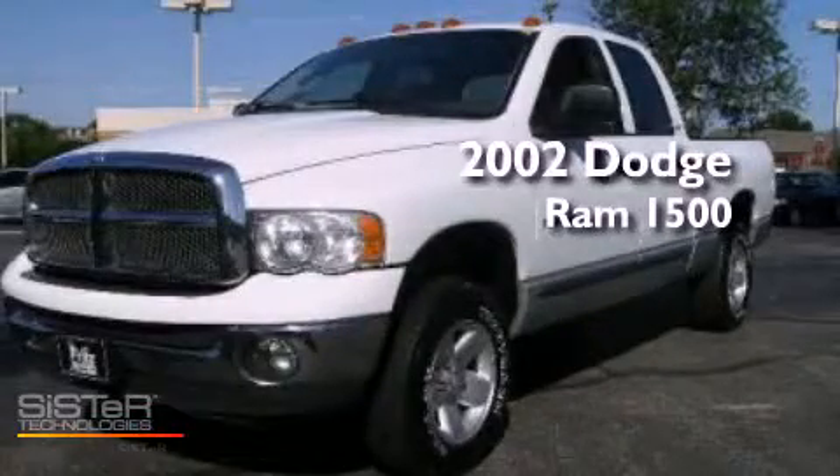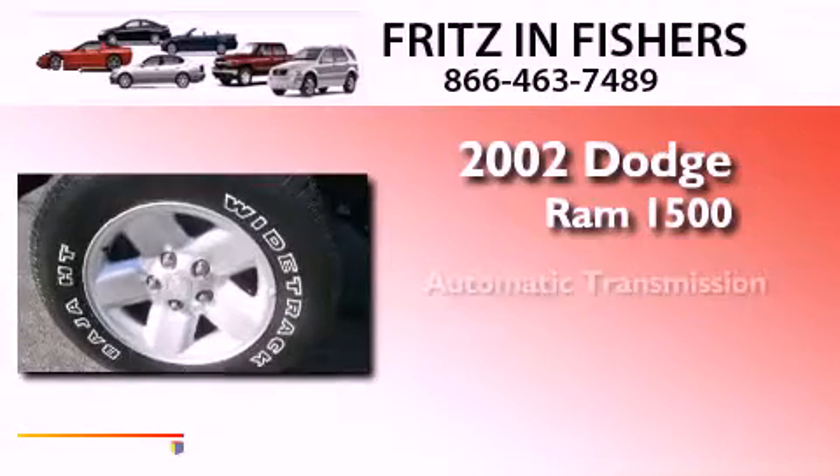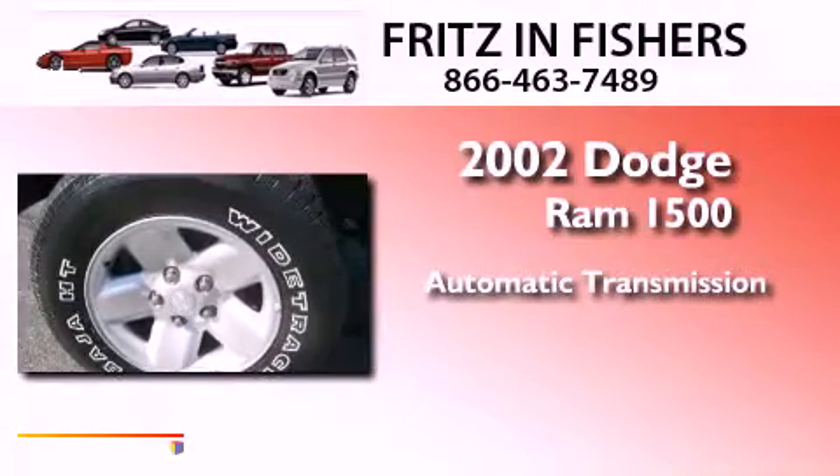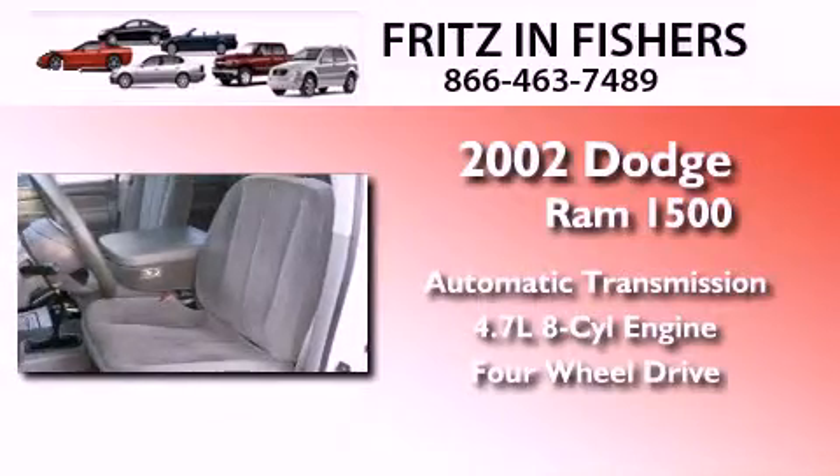This is a 2002 Dodge Ram 1500. This truck has an automatic transmission, a 4.7 liter V8, and the added capability of four-wheel drive.